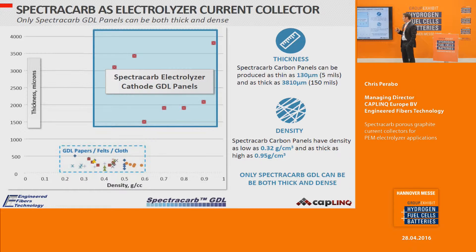Compared to GDL papers, felts, or cloths — which are typically very thin — the carbon panel process allows production of very thick sheets. Felts and cloths are often limited in their achievable thickness. The manufacturing process also allows for very dense materials. The uniqueness of carbon paper panels is really the ability to achieve both a thick sheet and a very dense sheet — ranging from as thin as 130 microns to nearly 4 millimeters or potentially thicker.